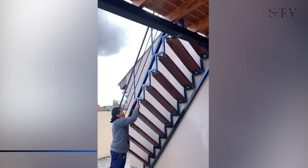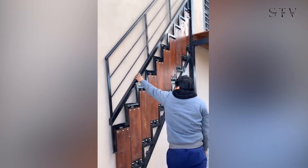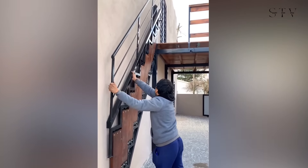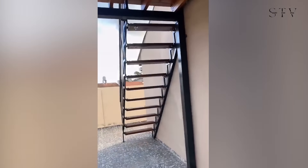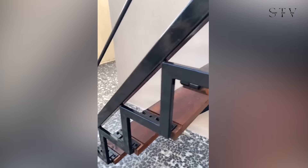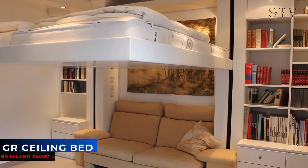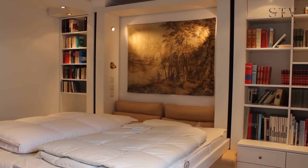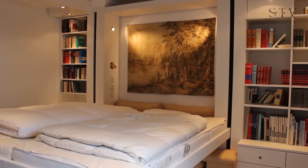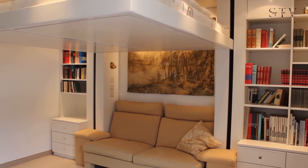Back to the stairs, this foldable staircase is a brilliant solution for saving space, especially in tight, cluttered rooms like garages. Next up, let's take a look at the GR Ceiling Bed by Milano Smart Living. This space-saving marvel ensures your bed only occupies space when needed. During the day, it stays neatly pressed against the ceiling, freeing up your room.